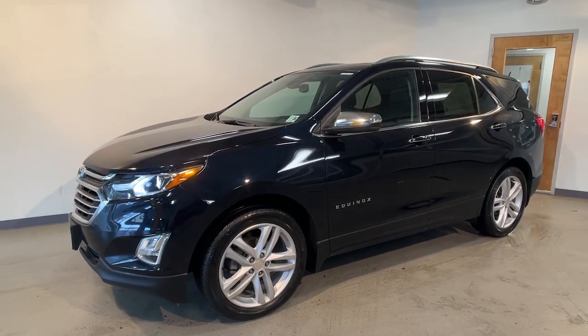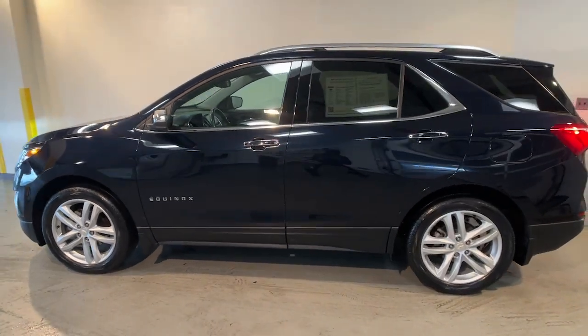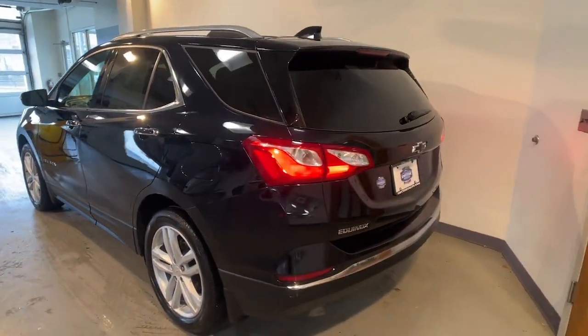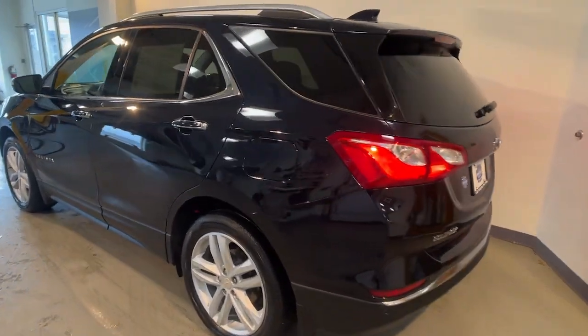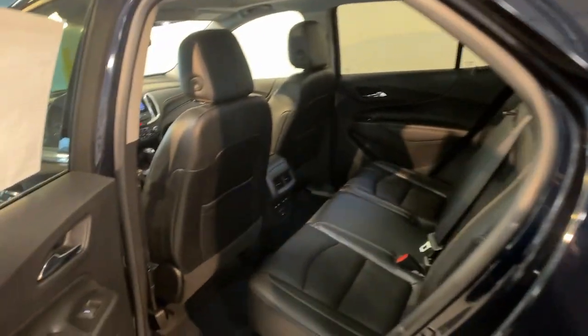You will be amazed by this 2021 Chevrolet Equinox. This vehicle is an outstanding buy with fewer than 30,000 miles on the odometer. The Chevrolet Equinox — the small SUV with a big spirit of adventure — is passenger-friendly, loaded with safety features, and great for hauling cargo, making it an ideal family car.